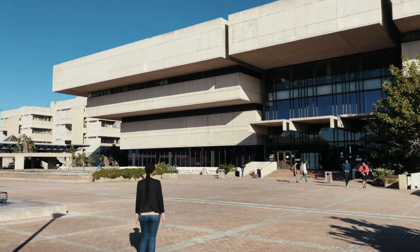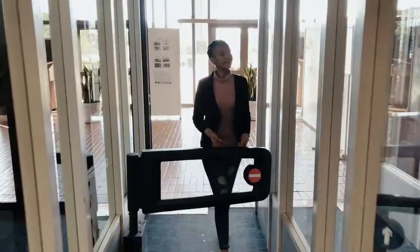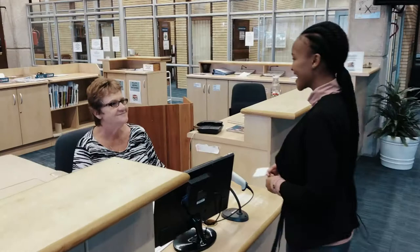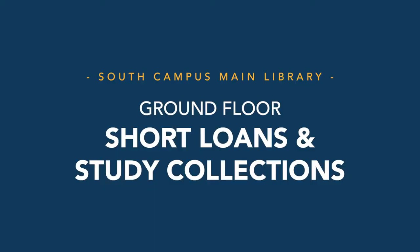The South Campus Library is one of the five Nelson Mandela University campus libraries that offer academic and research support to staff and students both on campus and off-campus. You can register at the issue desk to become a library member. This will allow you to use the library facilities on all campuses.